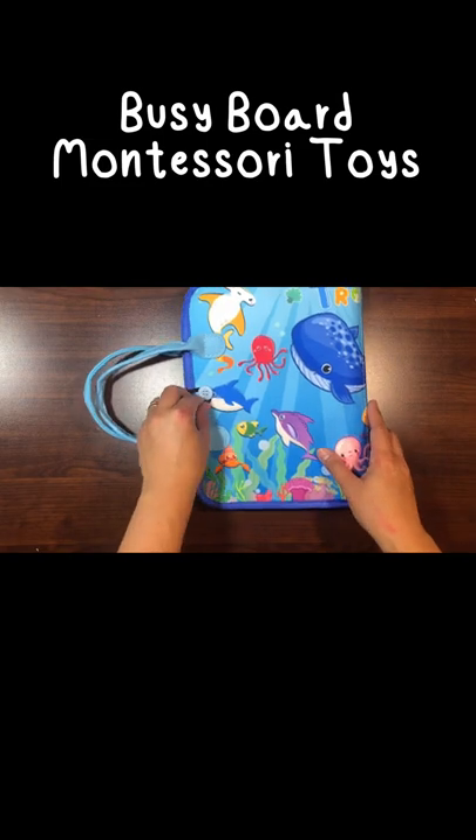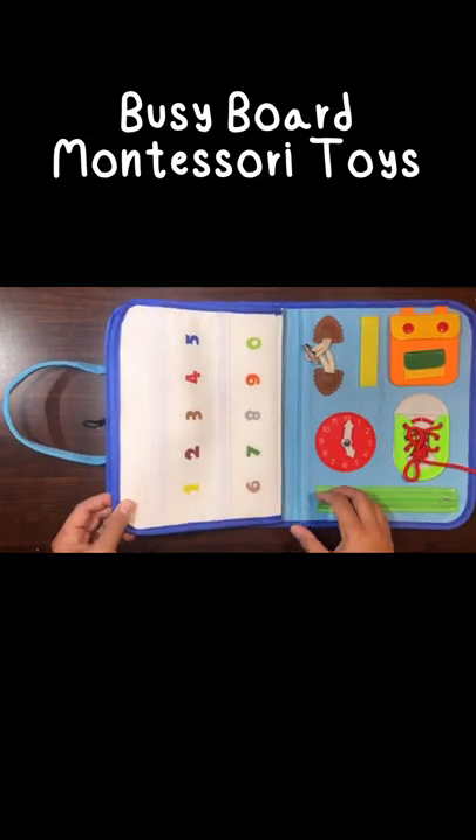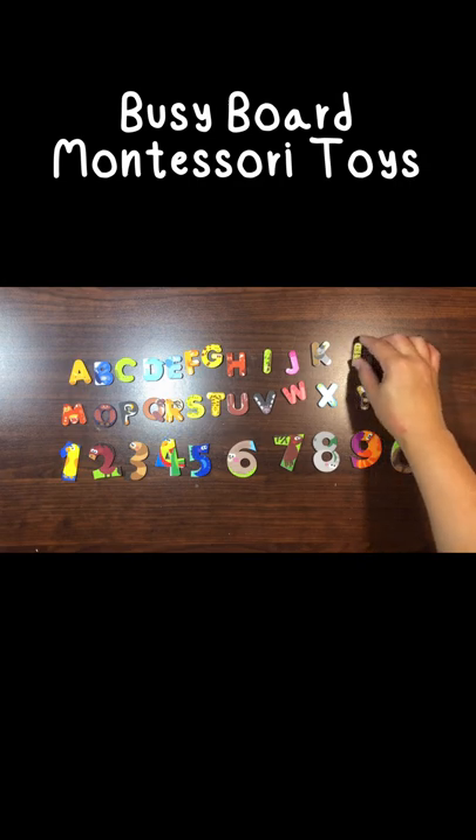This Montessori Busyboard offers 16 toddler activities. The alphabet and number board are originally designed to correspond to 36 different animals.